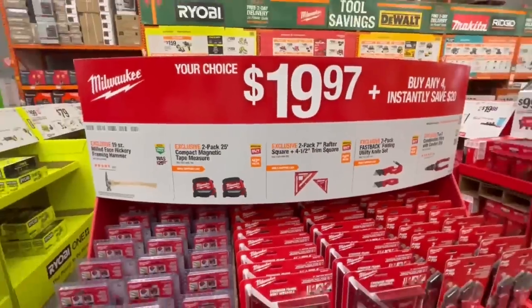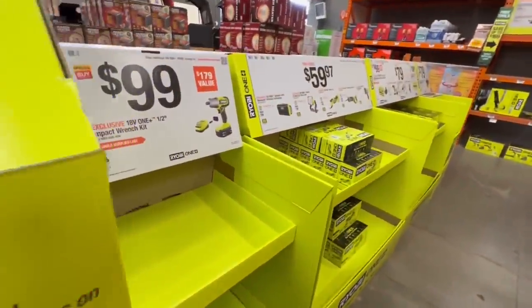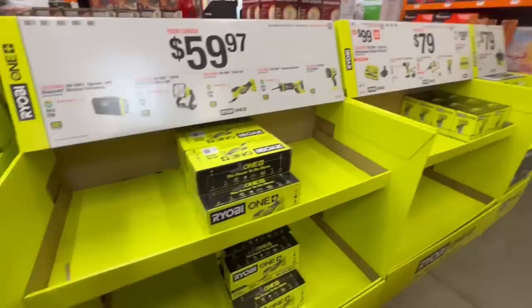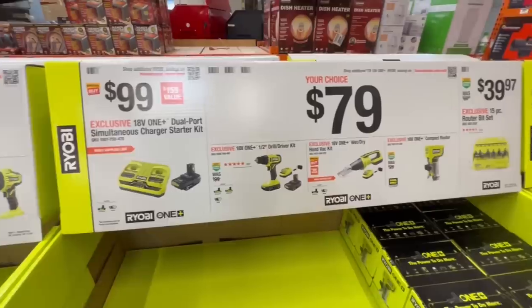You can see the Ryobi deals. We got Milwaukee deals. We're going to have Makita. We're going to have RIDGID. We got the big four there at Home Depot. A lot of hand tools here — I was really excited about seeing that. The Ryobi Impact there, that's one of my favorites. The speaker, not so much. If you can get the dual charger there from Ryobi, that's nice to see. I'm really excited about that.